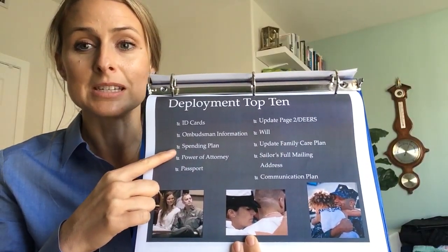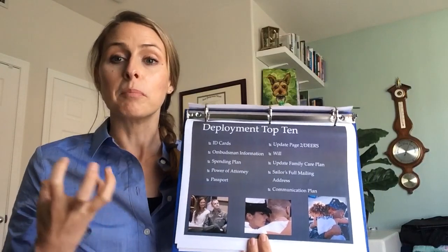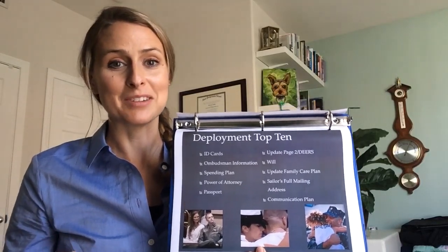The next item is the spending plan. Many times sailors are bringing in more money when they are on deployment. Thinking about the best use of all of that extra income is a good thing to consider ahead of a deployment.